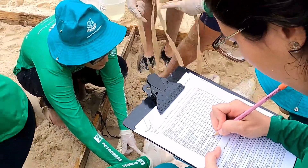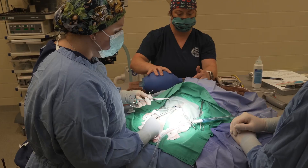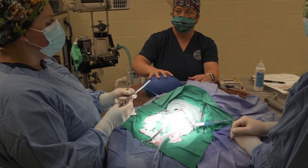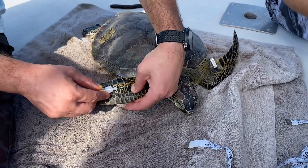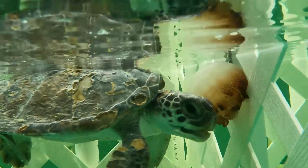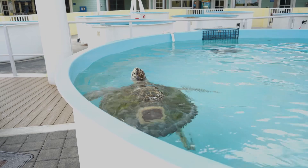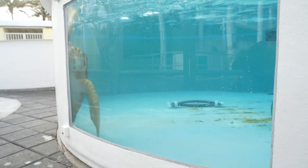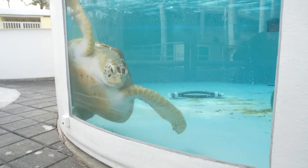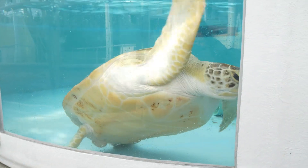Once the injuries and illnesses have been identified, the rehabilitation process begins. This can include surgeries to repair injuries, medication to treat infections, and a specialized diet to ensure the sea turtle receives the nutrients it needs to heal. While in the hospital, the sea turtles are kept in large tanks where they can swim and exercise. This helps to build up their strength and allows them to practice swimming and hunting for food.